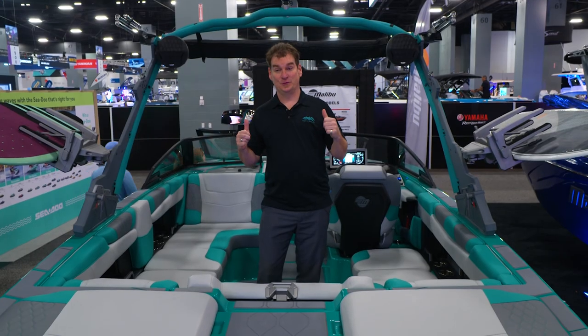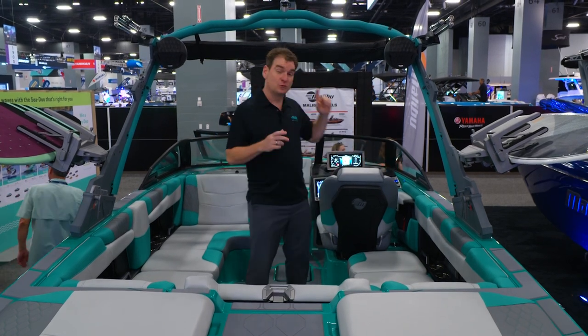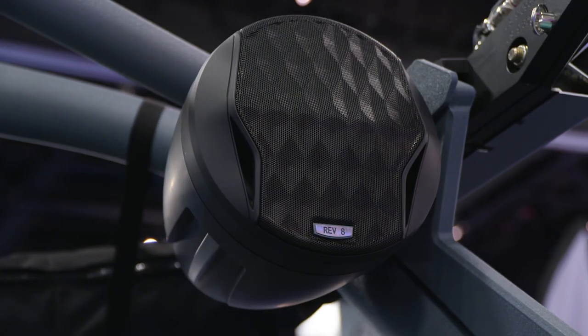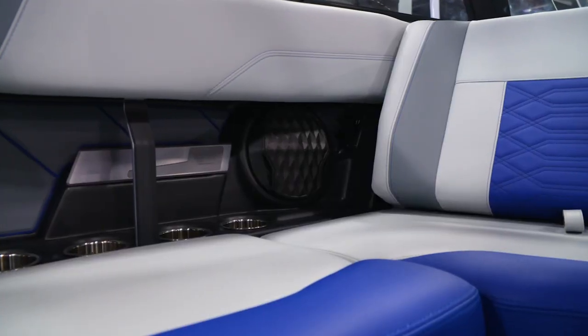We're at the Malibu booth now. Once again, Wet Sounds product all across the line. They've done something really cool however — they've taken our Rev 8 and built their own custom grille for it to give it its own special look, not to mention Wet Sounds throughout the boat to give you great sound.